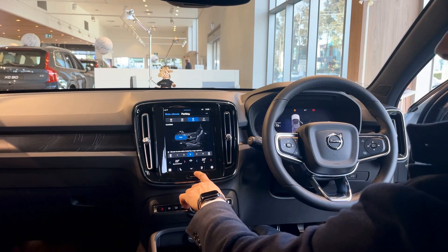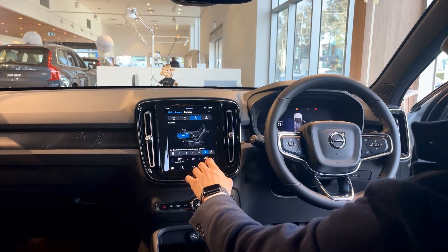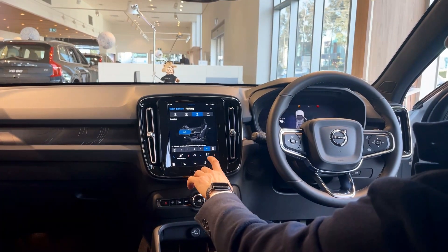Your air conditioning is controlled through this screen here. Fan speed — low, high, feet, face, and auto. Can't go wrong with auto. Temperature is adjusted with the blue and red arrows.